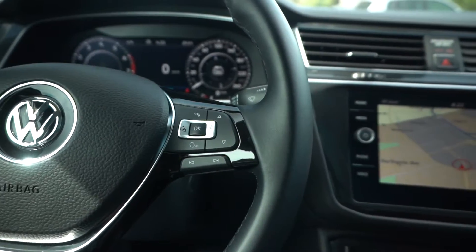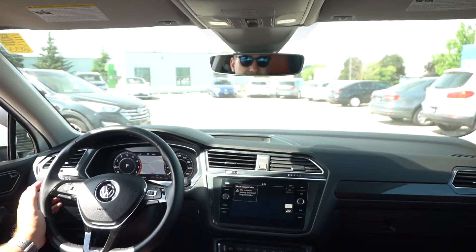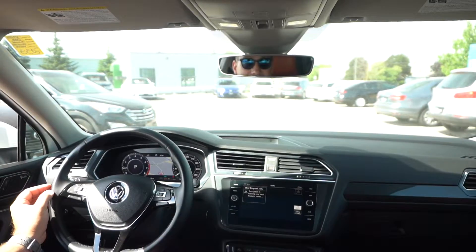Of course, you also have a heated steering wheel on the Highline model, and a full dual zone climate control. These are just a few of the great features that we have here in the Highline Tiguan.